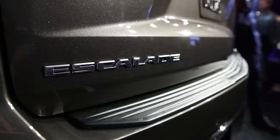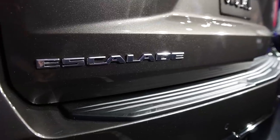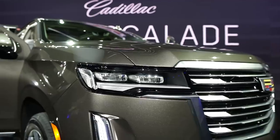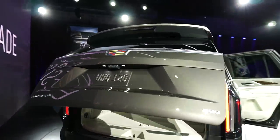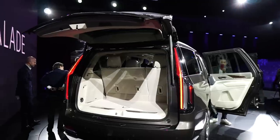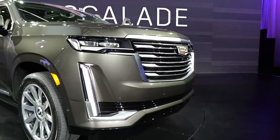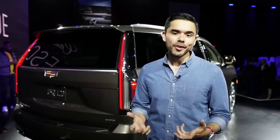New to both the Escalade and Super Cruise is the ability to auto lane change by hitting the turn signal. Along with Super Cruise, there is a brand new augmented reality navigation system which overlays over the standard navigation system to provide a live street view projected on the main instrument cluster. Directions will be played by the speaker corresponding to the direction in which the turn is required — for example, if there's a left turn coming up ahead, the navigation system will play the sound through the left speakers.